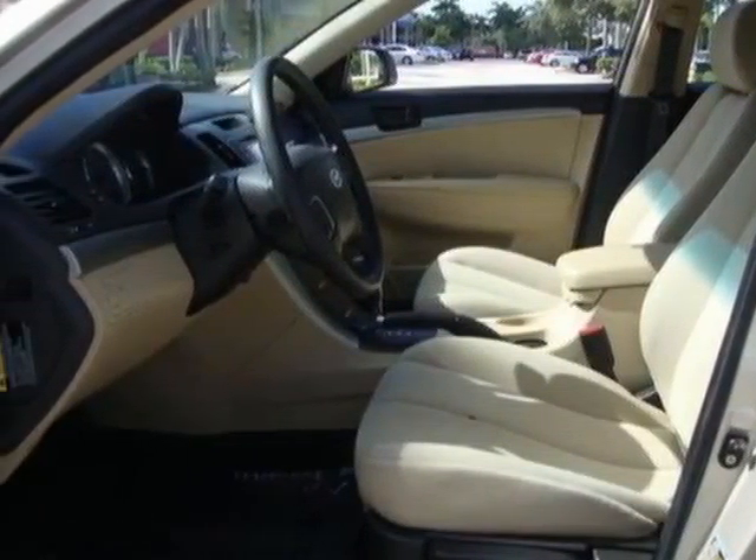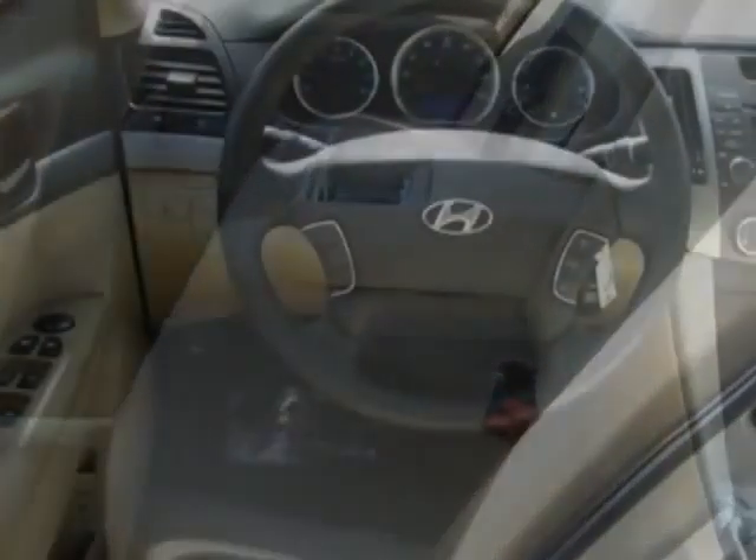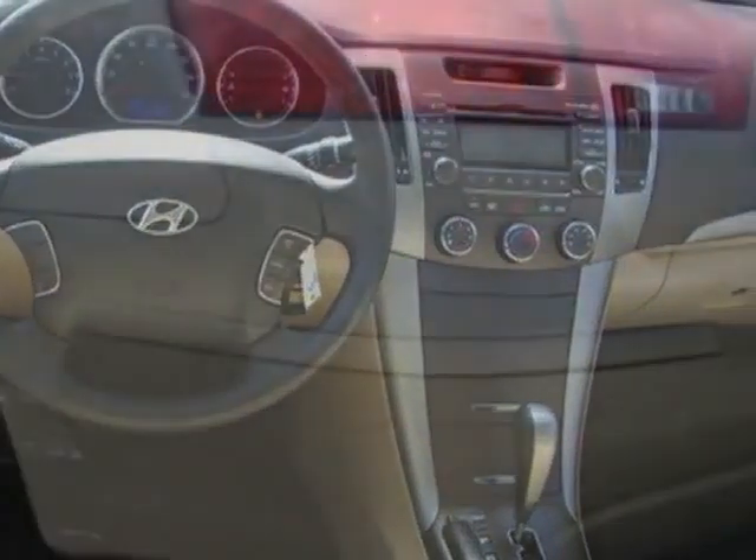This Sonata boasts a 2.4 liter inline 4 engine and has a 5-speed automatic transmission. Additional options for this vehicle include power locks, AM FM stereo, cruise control, and driver airbag.